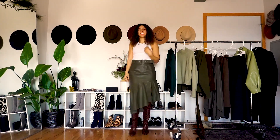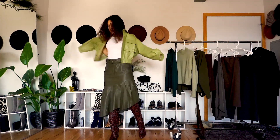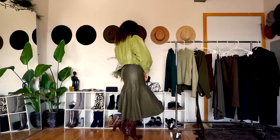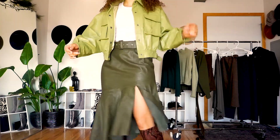Now, this look is for my edgier chicks. We have the leather skirt, and I kept the top very simple, but I decided to go ahead and do leather on leather with the faux leather jacket, and of course my favorite pattern — snake print knee-high boots.